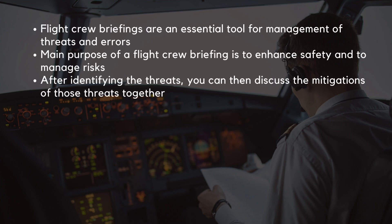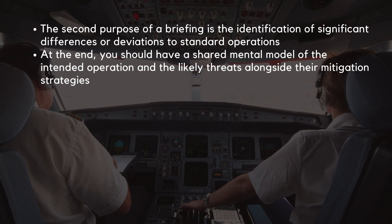Flight crew briefings are, first of all, an essential tool for management of threats and errors that may affect your flight. The main purpose of a flight crew briefing is to enhance safety and to manage risks. By thinking outside of the box, you will more easily identify potential threats that may affect your intended operation. After identifying these threats, you can then discuss the mitigations of those threats together with your crew. The second purpose of a briefing is the identification of significant differences or deviations to standard operations, especially things that are not daily routine. At the end of the briefing, you and your flight crew colleagues should have a shared mental model of the intended operation and the likely threats alongside their mitigation strategies.